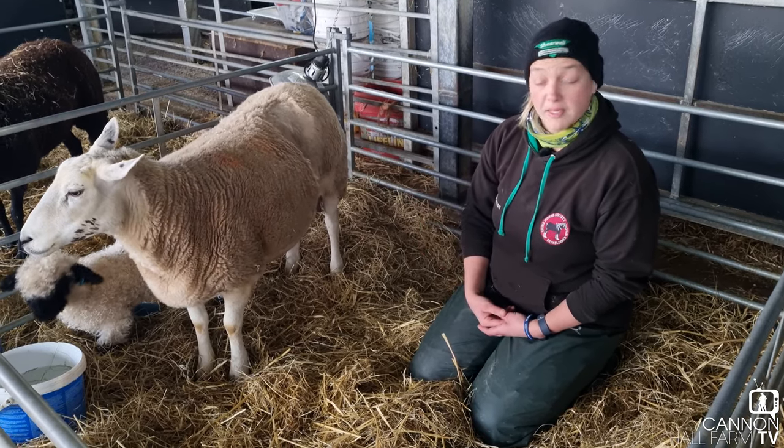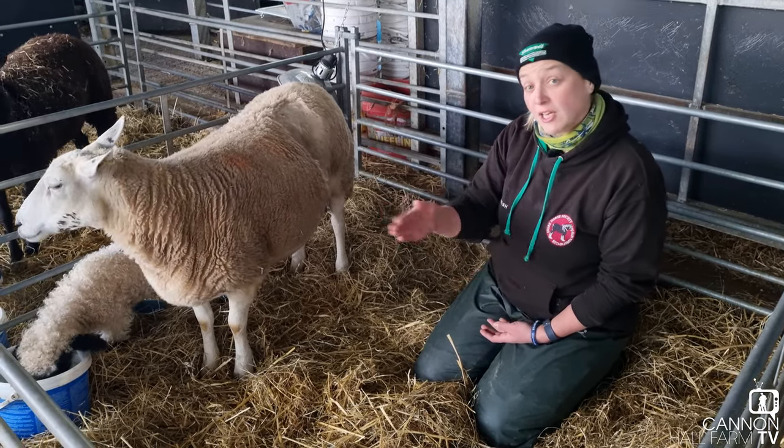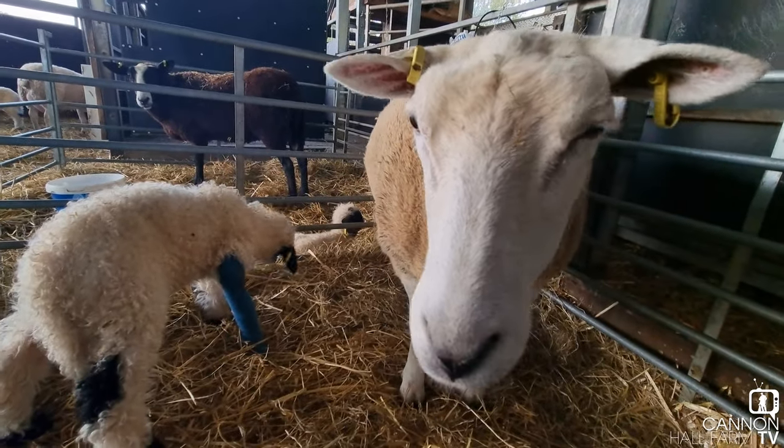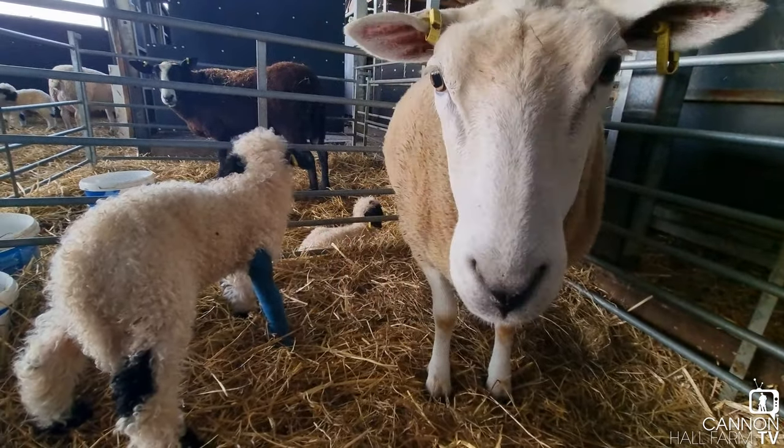Mum's quite comfortable with me in the pen. She does actually nudge me out of the way if I get too close or she gets fed up with me in there. So all in all a really good result.